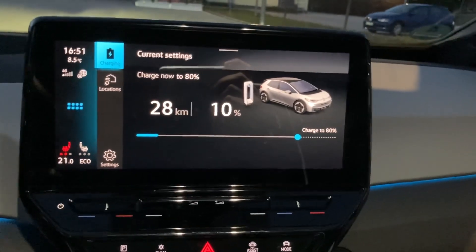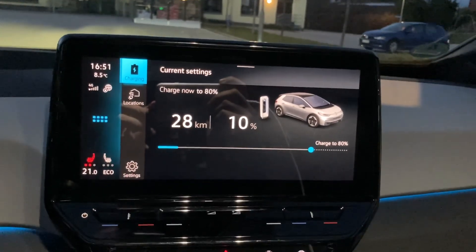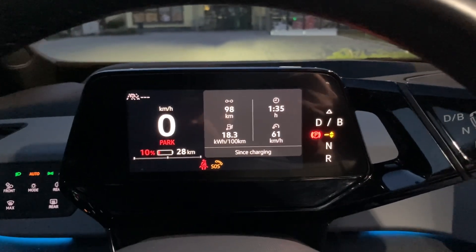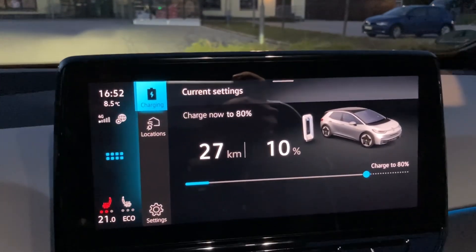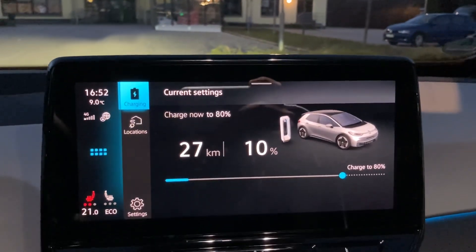Hello everyone, today I want to do a charging test of my ID.3. I drove it down to 10%, and the reason for this test is that I haven't seen more than 50 kilowatts charging speed with this car, because it's winter, the battery is often so cold, and I haven't really driven it down low. So today's the day — let's plug it in.